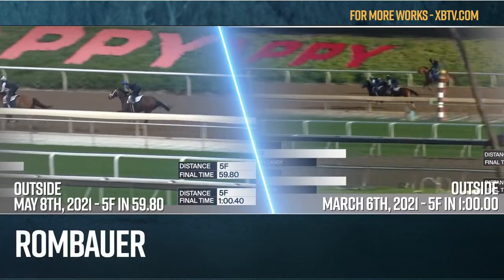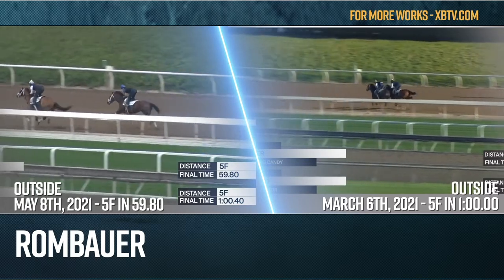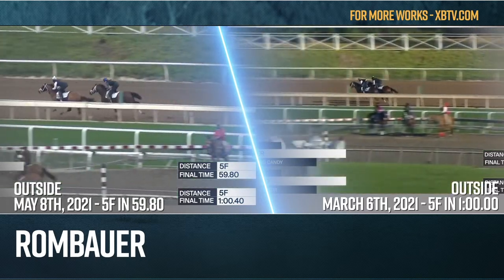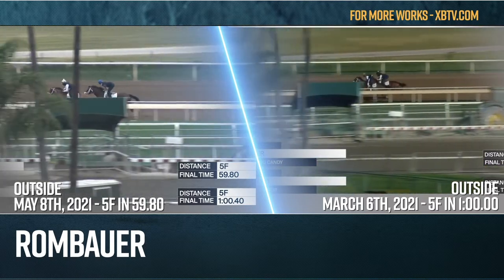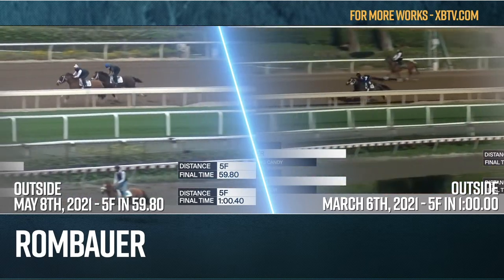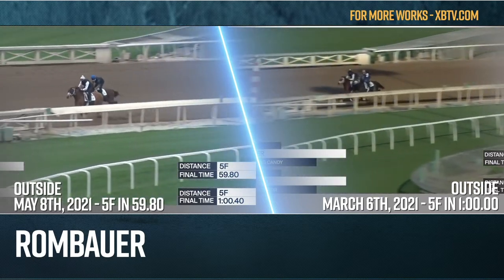Ron Bauer — let's take a look at his most recent work, which was here at Santa Anita prior to the Preakness Stakes, on the left-hand side. On the right-hand side, this is his work back on March 6th, his first serious work after winning the El Camino Real Derby. And I think you're going to see a very consistent type of work from him, both left and right — very true type of work for Ron Bauer.